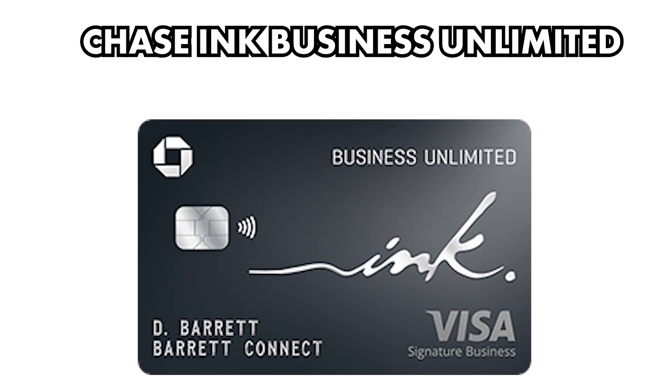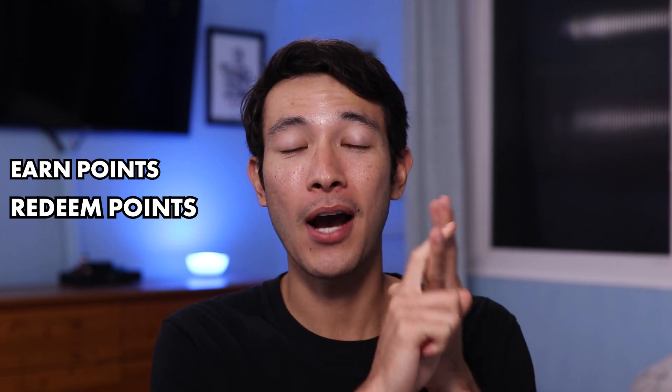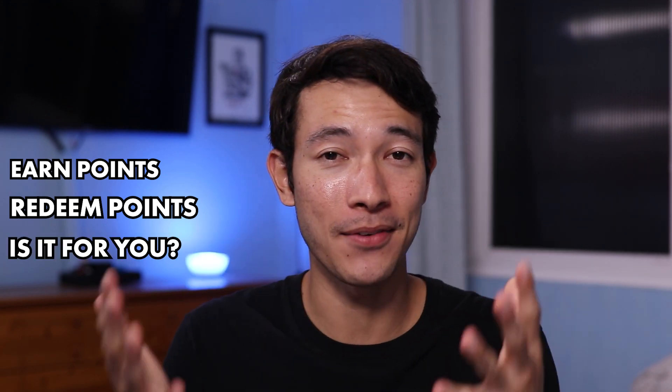There are many advantages of owning a business credit card and having it separate from your personal credit cards. But in today's video, we're just going to focus on one credit card in particular, and that's going to be the Chase Ink Business Unlimited card, or the CIU card. I will cover things such as how you earn points, how you can redeem those points, and also how this credit card may be the best fit for you.